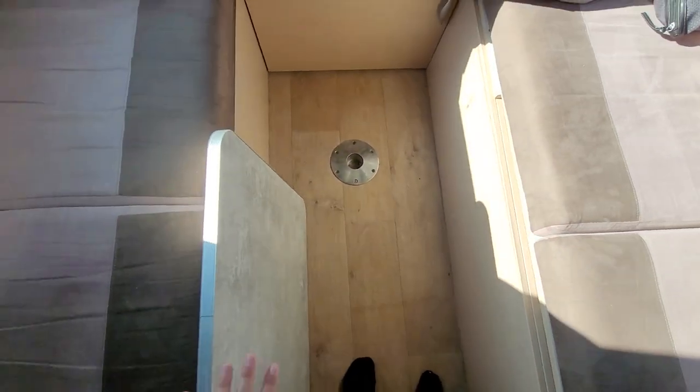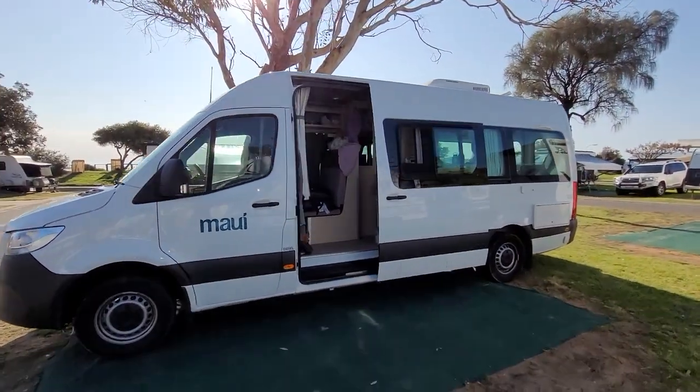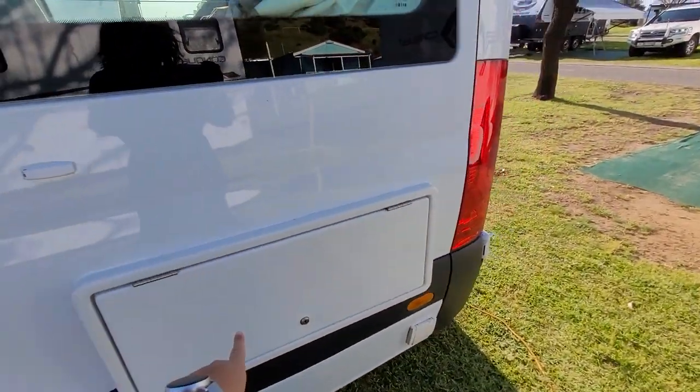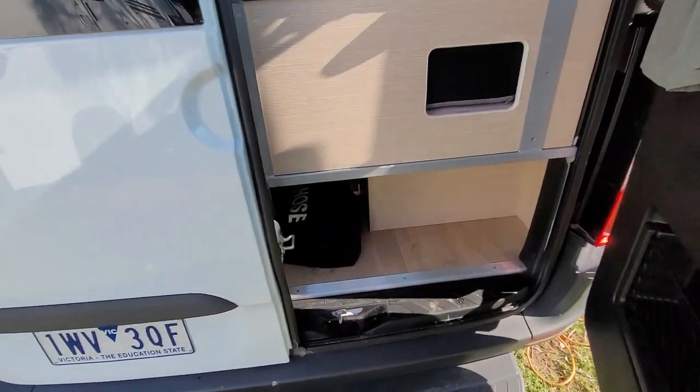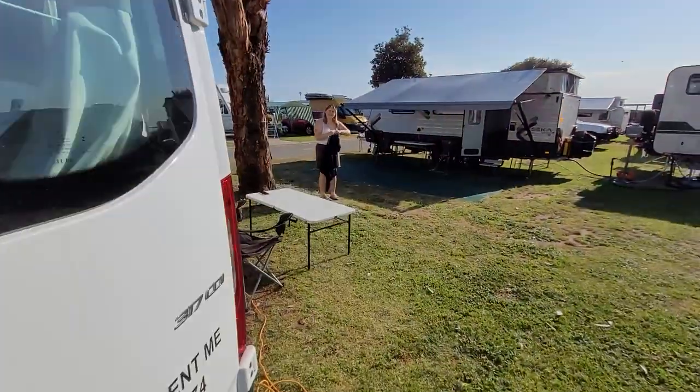We have all those cupboards and everything to put our stuff. This is the table. It's seven meters — it's very, very big. There's the plug for the water. I'm not going to show you this, but there's a small barbecue. There's storage and little chairs and everything.